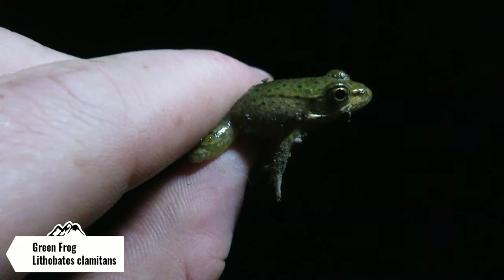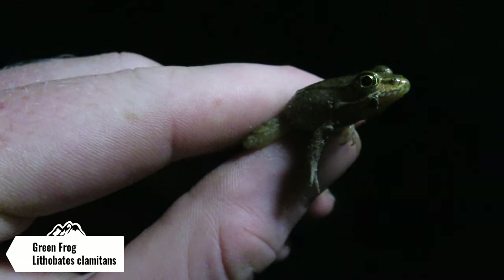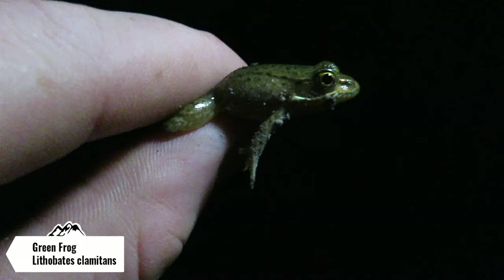Here's the next herp of the night — this is another smaller green frog hopping across the road. I'm gonna help this guy to the other side of the road and hopefully we get to see some more species.